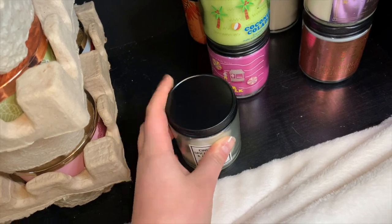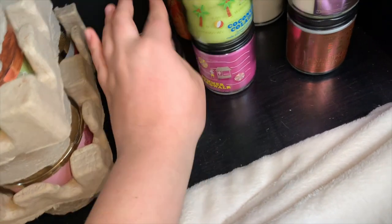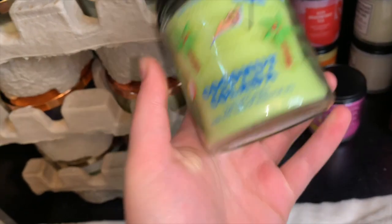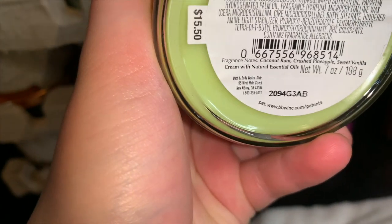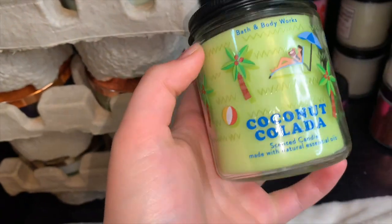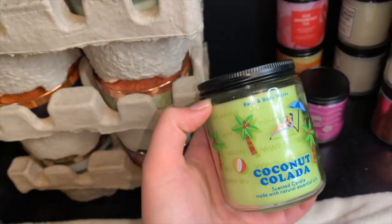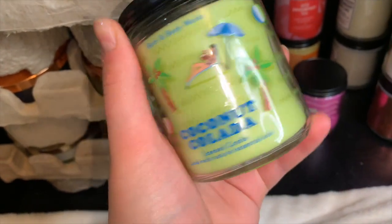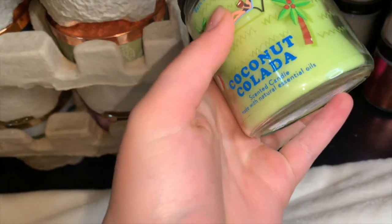The next one is Coconut Colada. The notes are coconut rum, crushed pineapple, and sweet vanilla cream. This one just smells like a sweet coconut rum scent — I don't get much pineapple, but there is a hint of a fruity sweetness. It's really nice and a very nice summer scent.